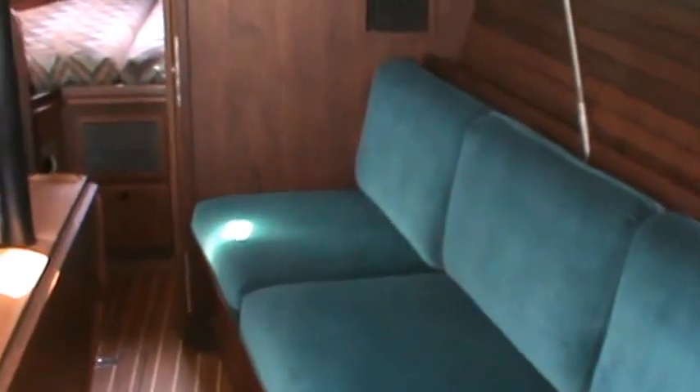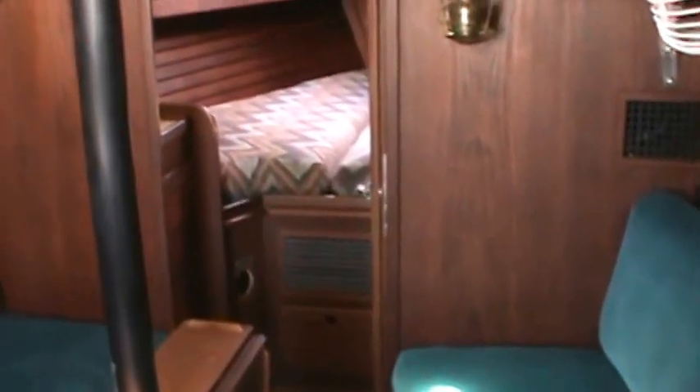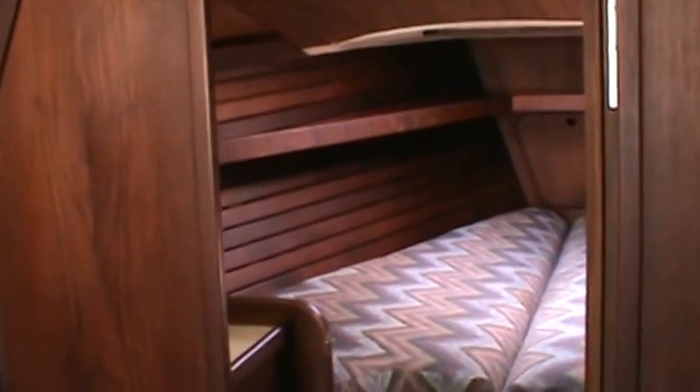We're now down below on the Islander 34-2. This boat does have reverse cycle heat and air, and a nice main salon area with a centerline table.